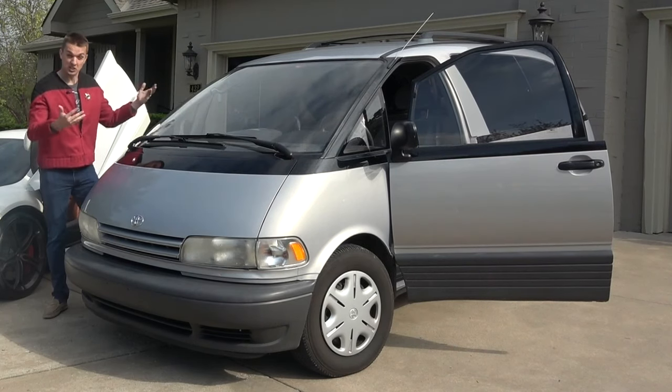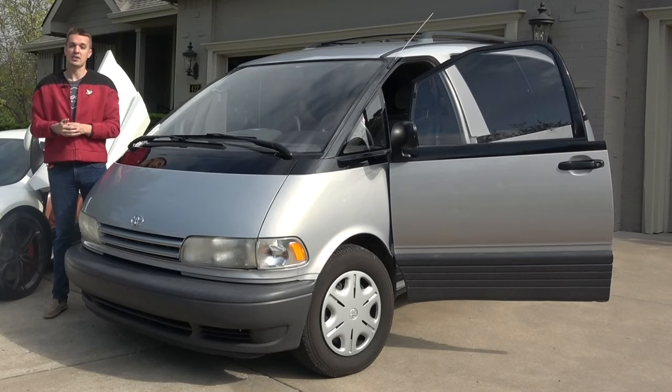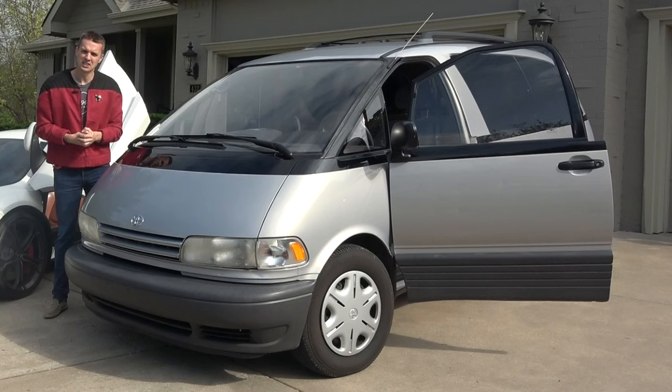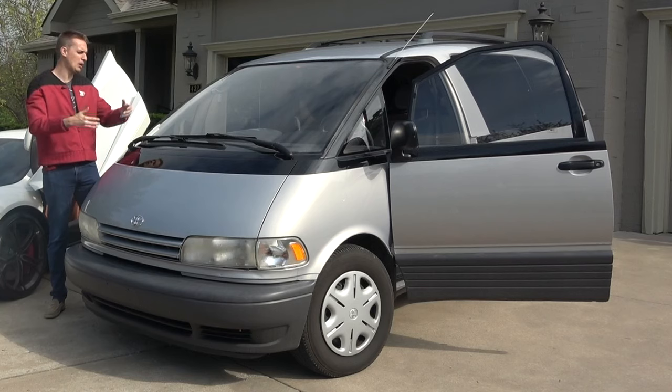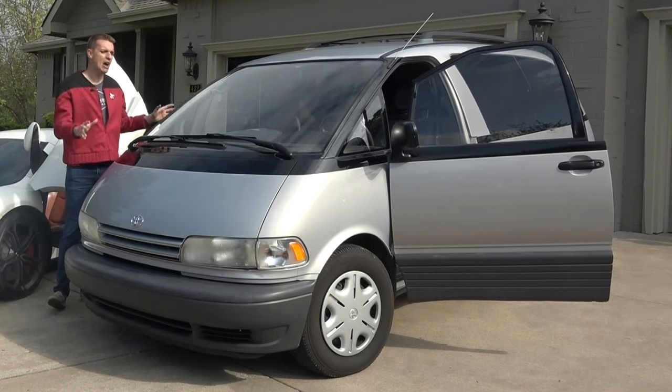It's always been a toss-up between the Previa and the GM vans of the 90s — the Pontiac Transport and the Oldsmobile Silhouettes, those dustbuster-shaped minivans. But when it comes to engineering combined with looks, the Previa wins hands down.